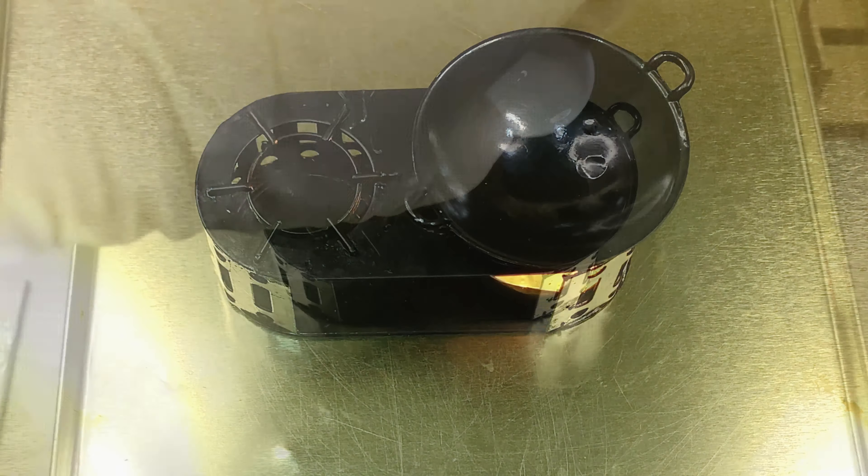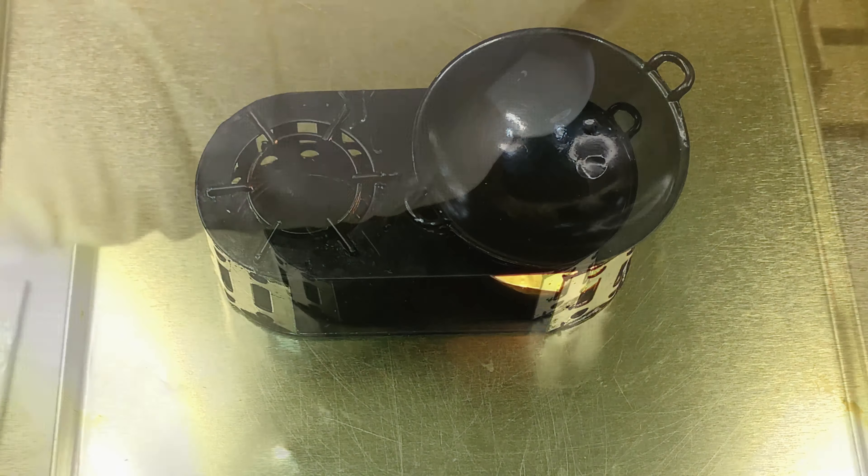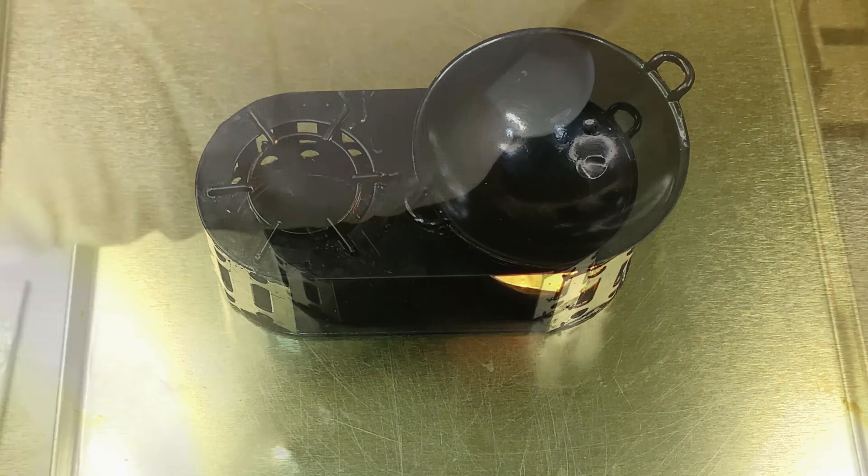The food is very delicious. I'm going to put on a glass of water. I want to get no water to the heat.